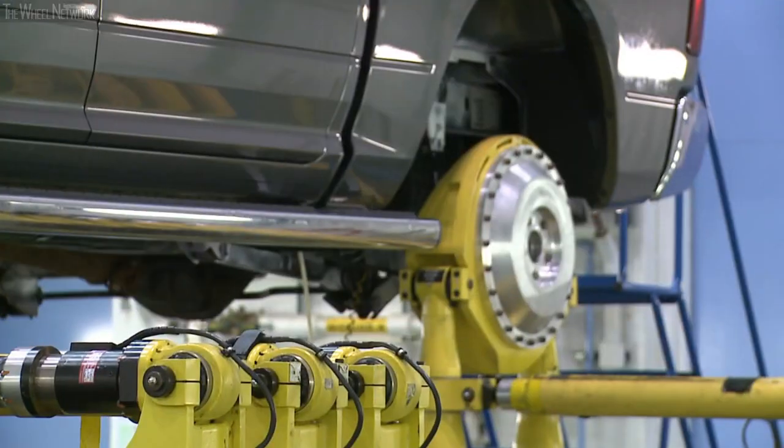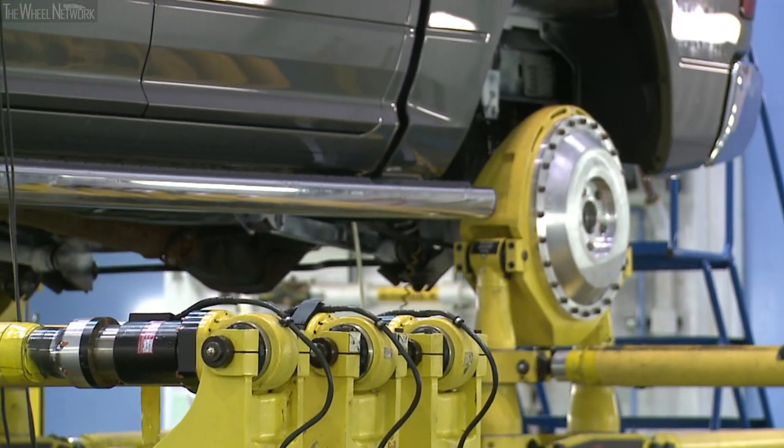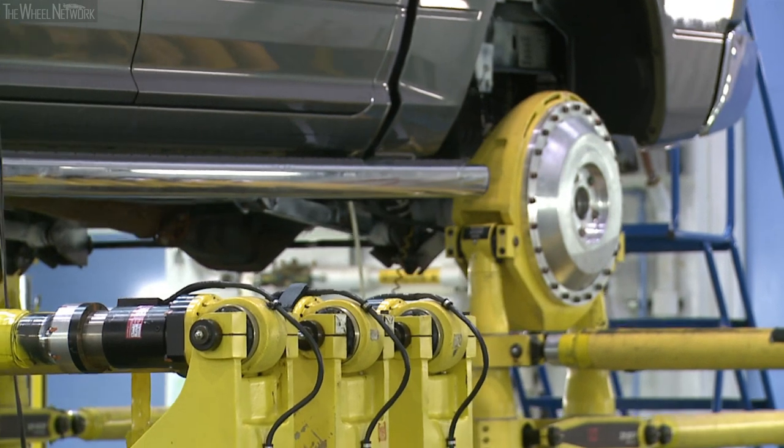The simulation covers everything from cobblestone roads to large potholes, big waves in the road, cornering, handling — the whole gamut of the driving experience.